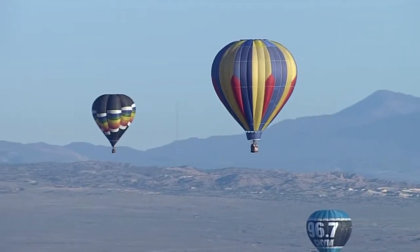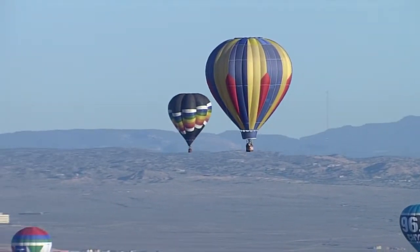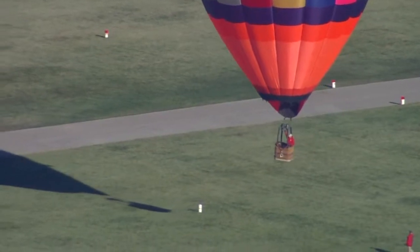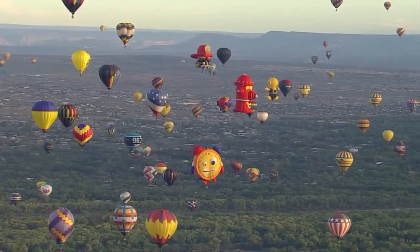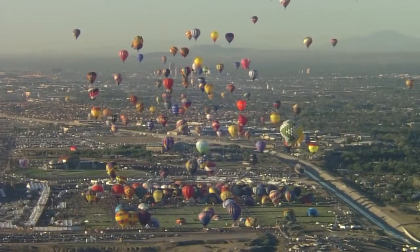We fly about 300 people a morning from the Fiesta Park as the only official ride operator of the Balloon Fiesta. Rainbow Riders is the only company allowed to take paying customers in balloons that lift off from the park.